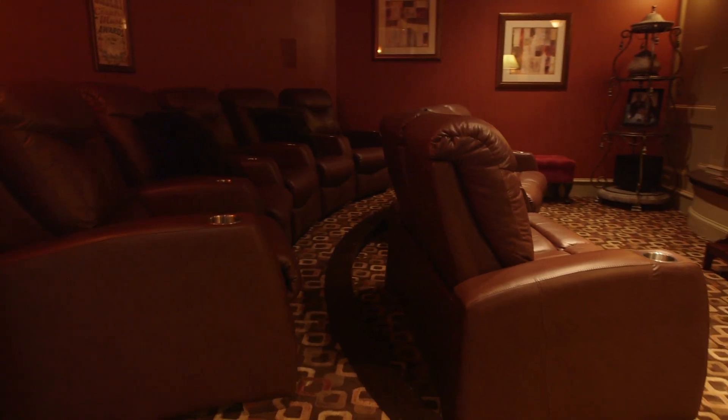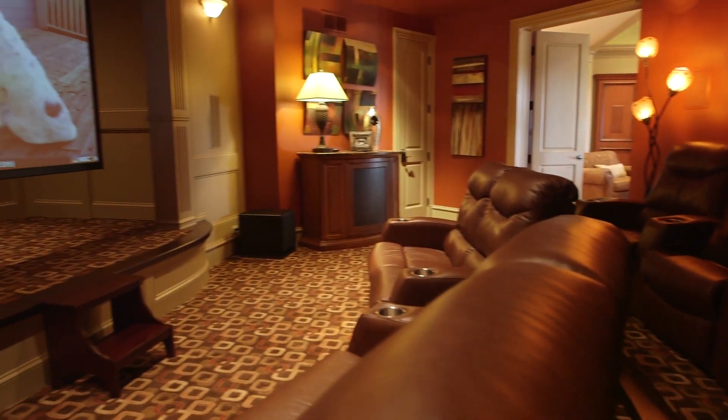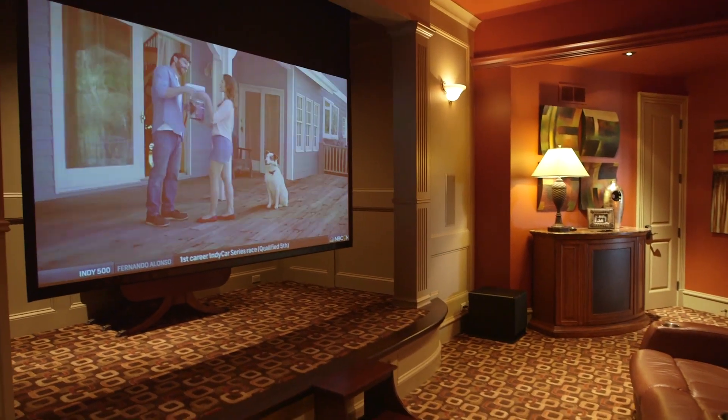How perfect is this movie theater with tiered seating, also great for the big game night with multiple high quality speakers and it must be at least a 100 inch screen.